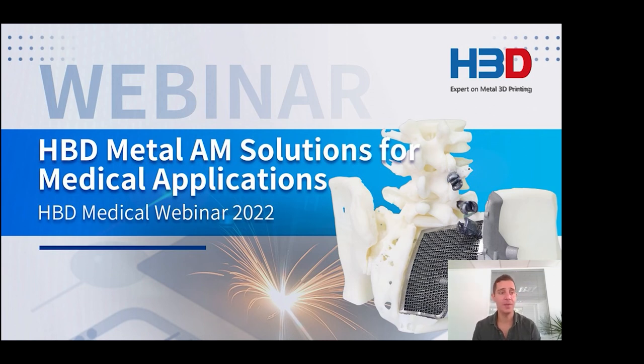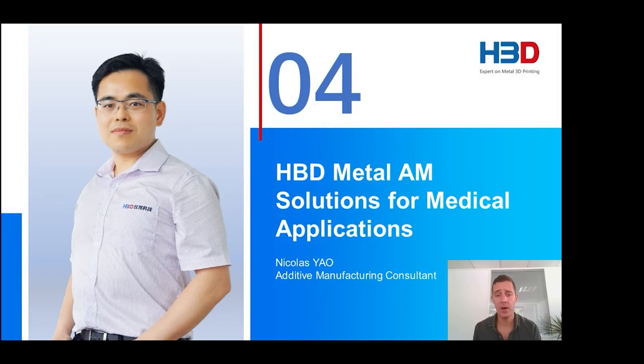Thanks, Emily. I really like your presentation. Now, if there is anyone having any questions, please ask us and we will give answers online at our question and answer part, or you can text your question in the message box. Now let's welcome Mr. Nicola from HBD to deliver a speech. Nicola has rich experience in SLM/LPBF additive manufacturing technology and its industrial applications, and has helped numerous European companies initiate additive manufacturing projects. He will present a blueprint of SLM/LPBF technology for medical applications with abundant case studies.